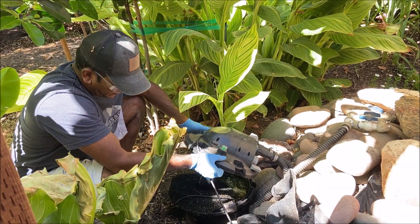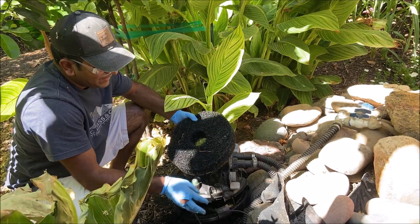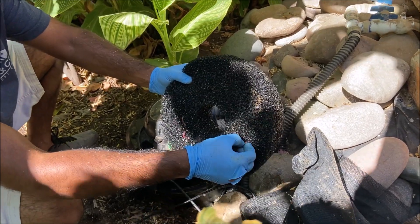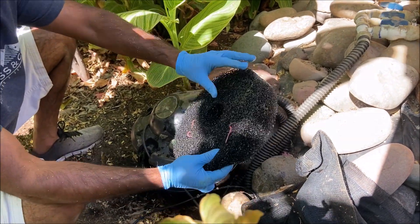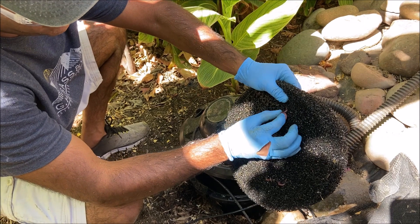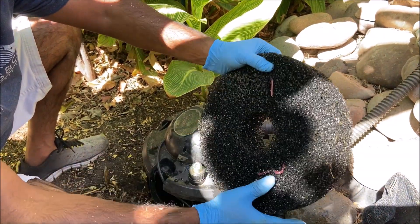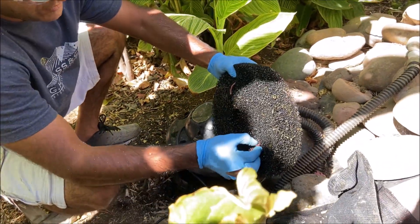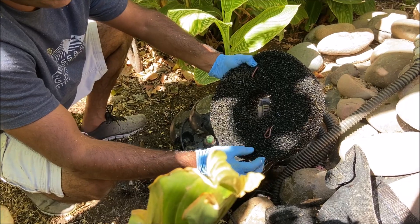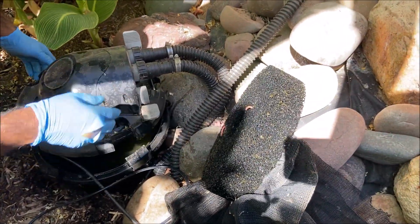Oh my god — look at that! There are earthworms inside the filter! I'm going to try to pull them out — oh my god, they don't want to come out! I don't want to squeeze them. One went back inside, so I'll try the other one. They have enough strength that I'm not able to pull them out, and I don't want to harm them. All right, I'm going to leave them and clean around them.